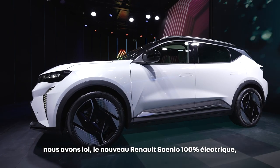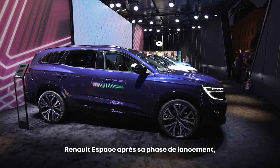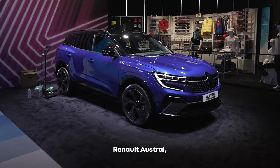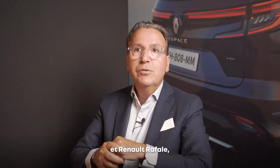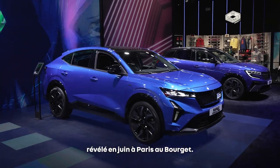We've got the new Renault Scénic, 100% electric. We've got the Renault Espace, which is at this moment in the launch phase. We also have an Austral and the Rafale, which was unveiled in June in Paris at Le Bourget.